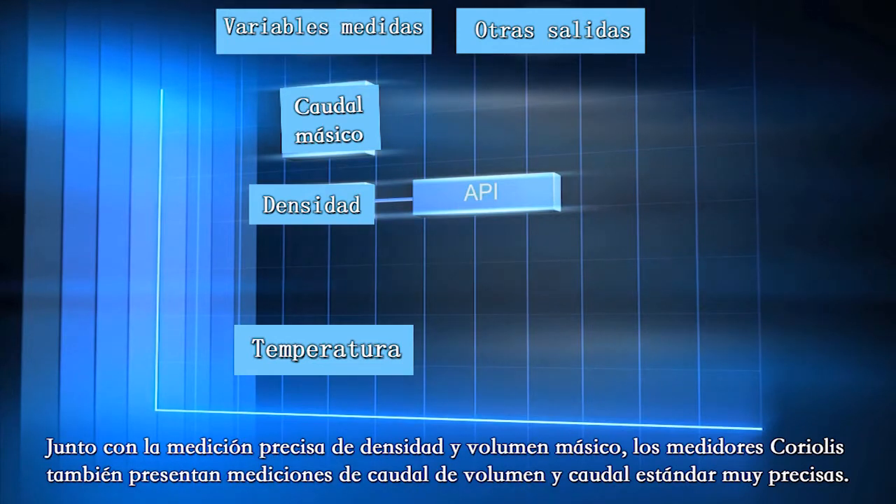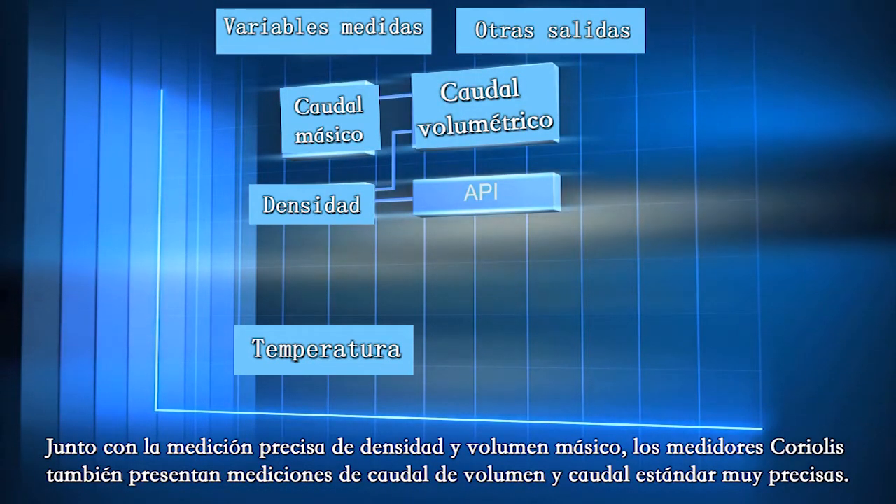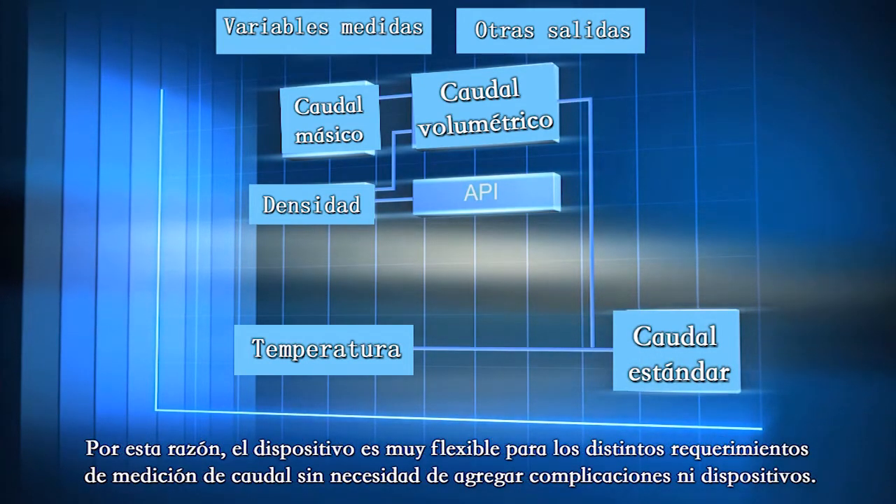With accurate density and mass volume, Coriolis meters also output very accurate volume flow and standard flow measurement, making the device very flexible for flow measurement needs without adding complexity or devices.